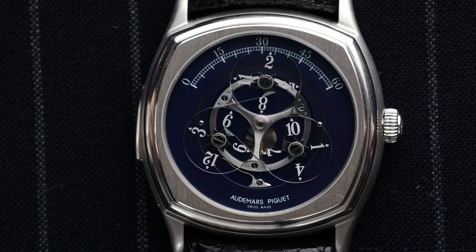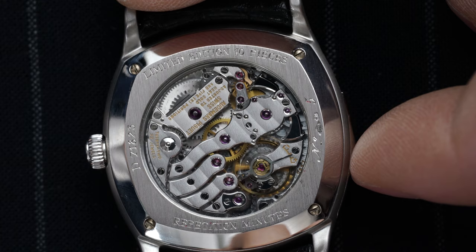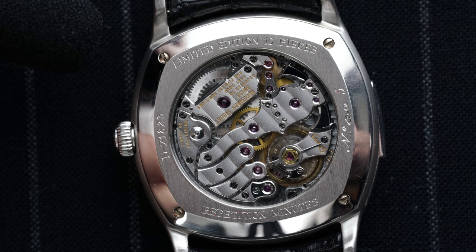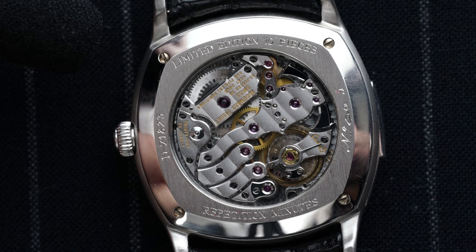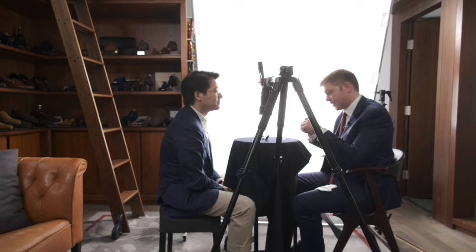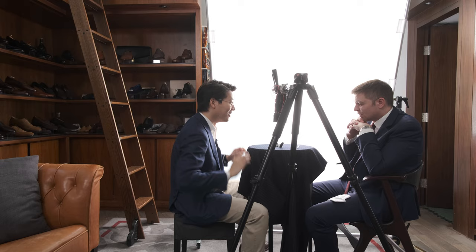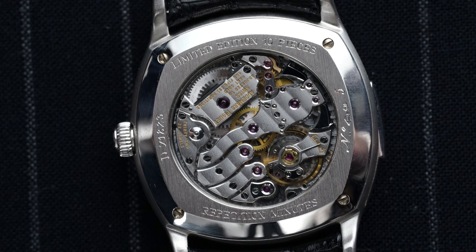Should we give the minute repeater a little go? There's the slide — you should always pull the minute repeater slide all the way to the end, or you screw the whole thing up. I saw a collector once pull the slide and then try to change the time during the repeating, and the watch was quite damaged. Never do that. That's a good auction story — I'm glad those were not my personal possessions.